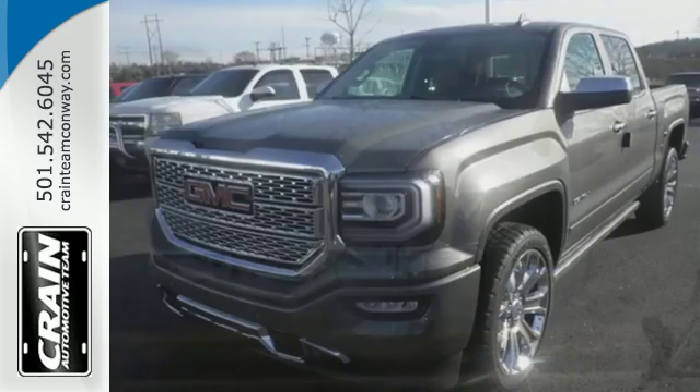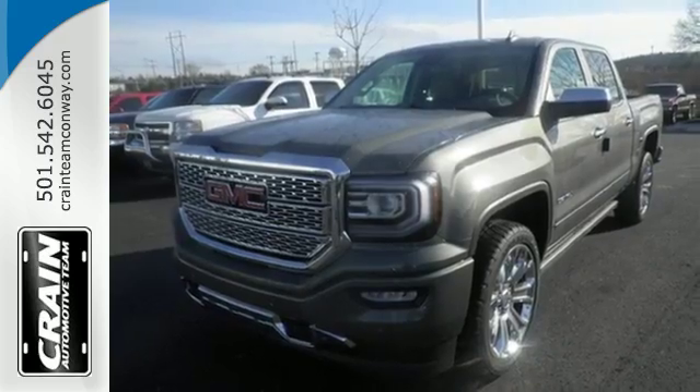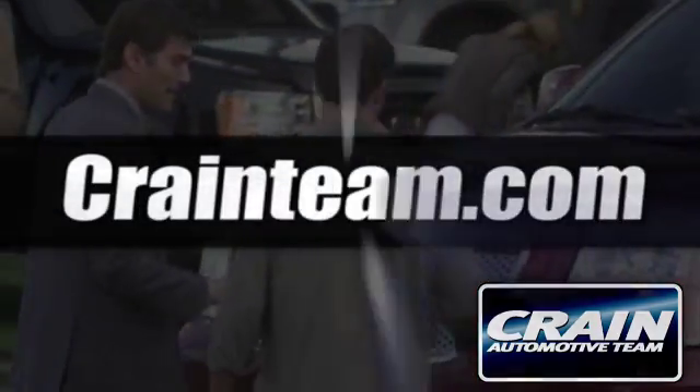Hard work went into this truck so that you can get hard work out of it. Come in for a test drive. Visit us anytime at CrainTeam.com.